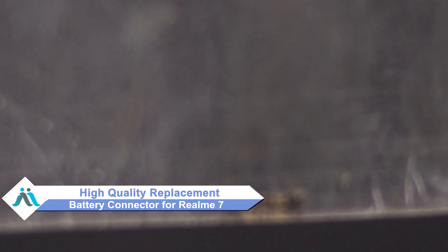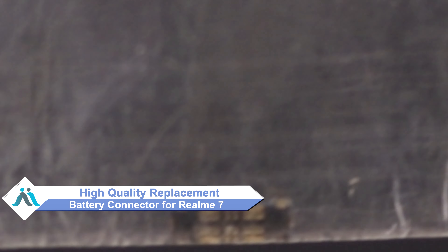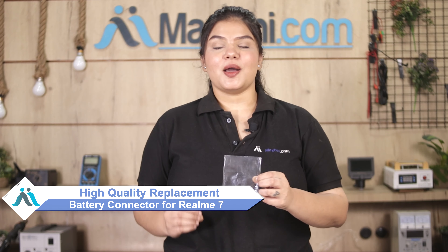Don't worry, you can now buy high quality replacement battery connector for your original realme 7 at a very affordable price from Maxp.com, and can fix your phone yourself at home or get it repaired by any professional very easily.